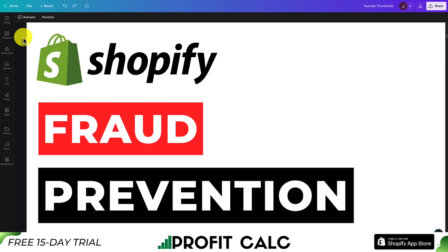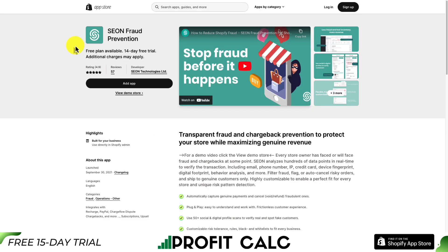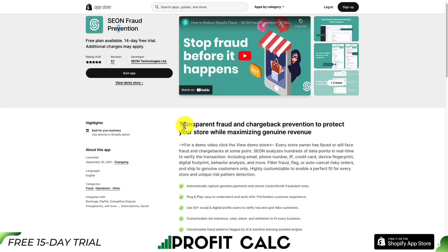Let's take a look at the top Shopify fraud prevention apps available on the Shopify App Store. The first app we'll be taking a look at today is Xeon Fraud Prevention. It has transparent fraud prevention and chargeback prevention to protect your store while maximizing genuine revenue.